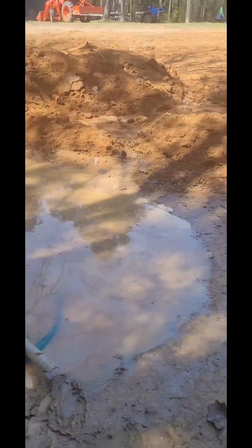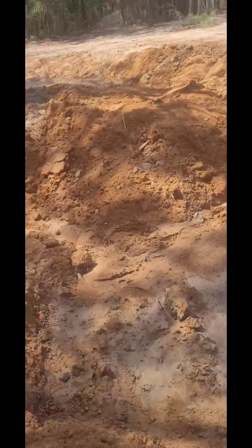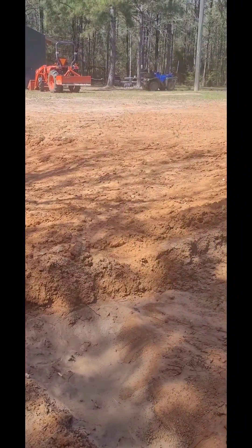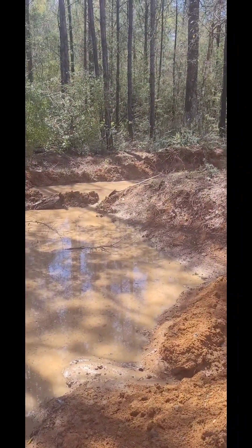That rain really made it a mess — it's slippery, I've got to be careful in here. I don't know if I'm going to get that tractor in here today. It's four-wheel drive but I don't think it's going to handle that — I can barely walk up in here. I'll have to give it a day or two to dry out.